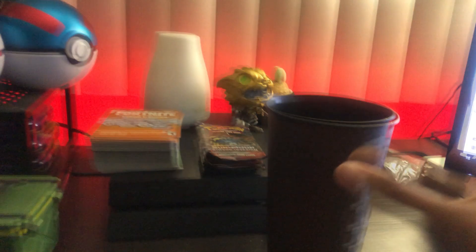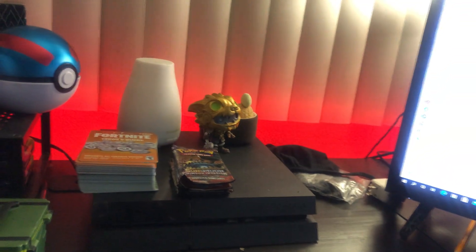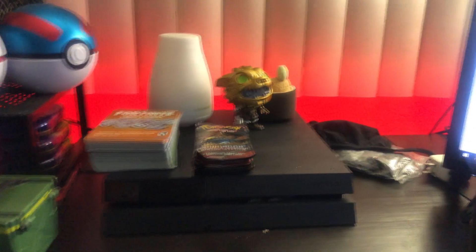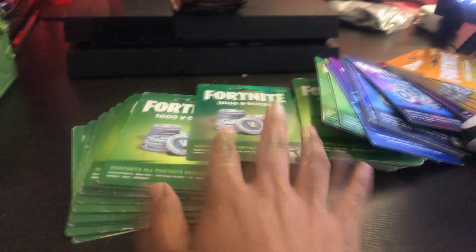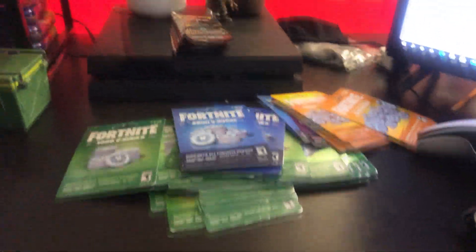Got a couple waters here in case we get thirsty. And what is this? We do giveaways — V-bucks! So many V-bucks! ytjj gaming — yes, we do give them away.